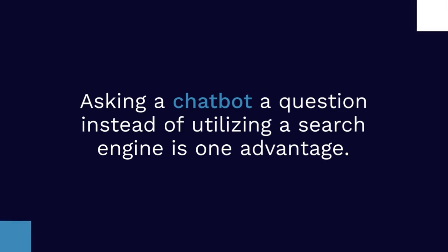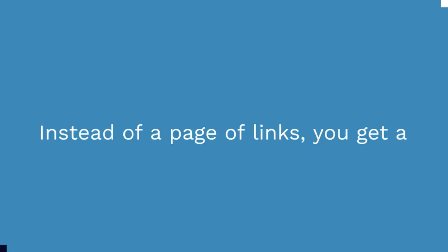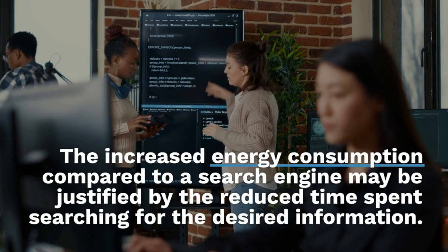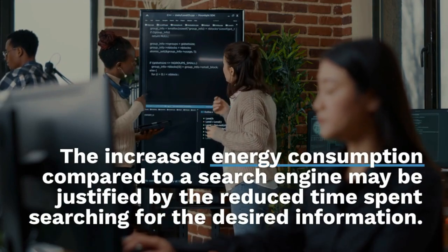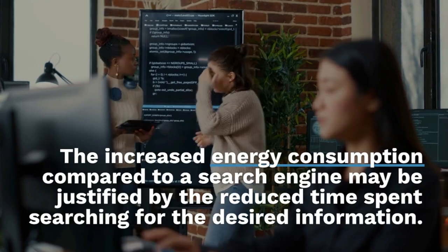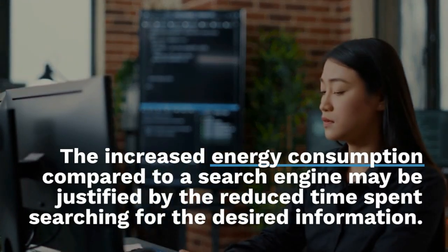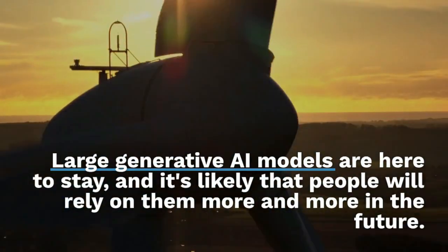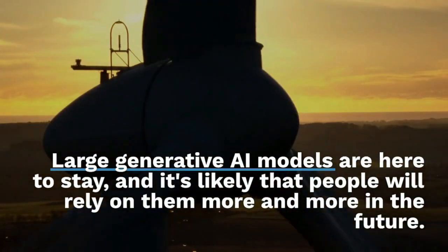Asking a chatbot a question instead of utilizing a search engine has one key advantage: instead of a page of links, you get a straightforward response, just like you would from a person. Provided that increased energy concerns are addressed, the higher energy consumption compared to a search engine may be justified by the reduced time spent searching for desired information.